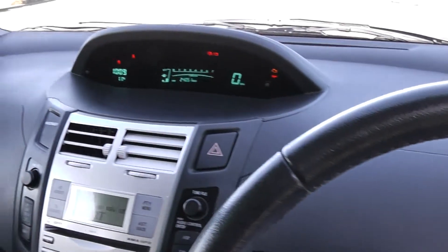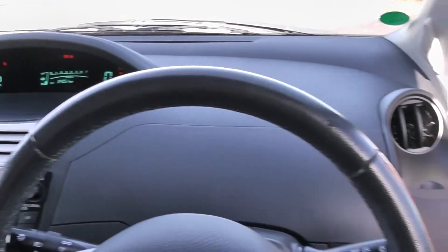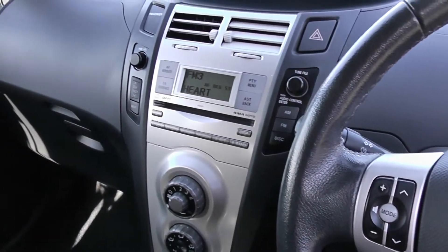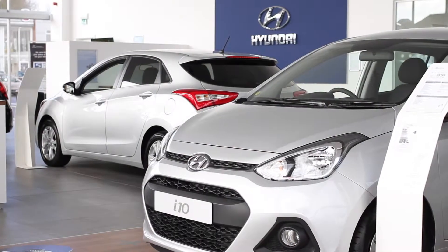For more information on this vehicle, don't hesitate to go online at www.wessexgarages.com and type the number plate into the search bar. This is also where you can book yourself a test drive. For all other enquiries, don't hesitate to come down to our showroom or phone one of our friendly salesmen — we'll be glad to help. Thank you for watching this video from Wessex Garages in Newport.